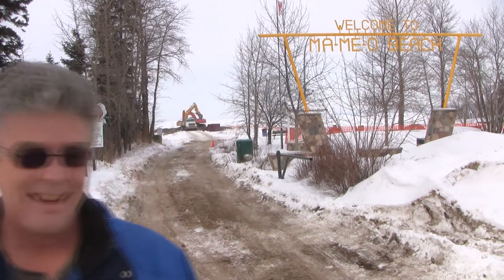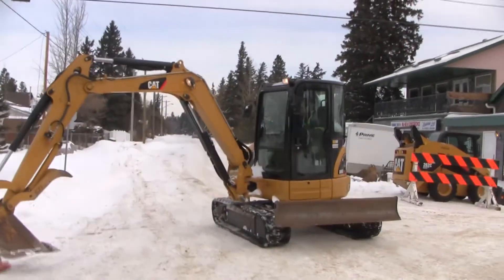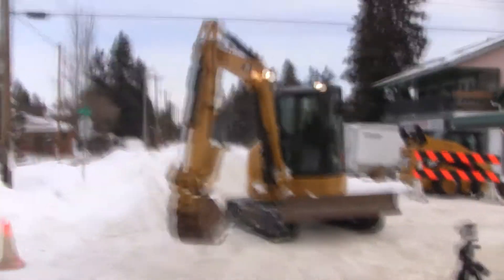Okay, here we are, February 29th. We're going to get run over by a bulldozer. Let's see some tricks. This is what they use to move the cones — this is the cone moving machine.